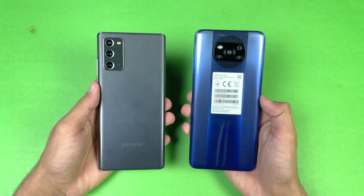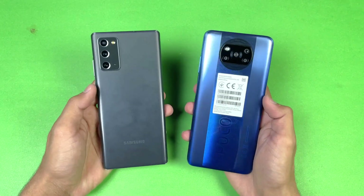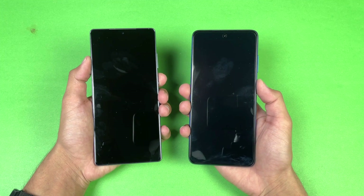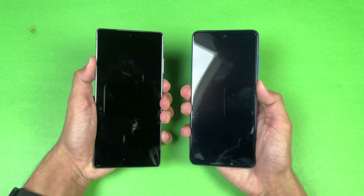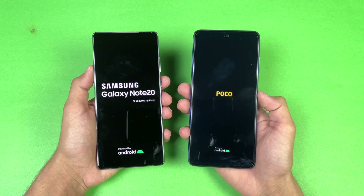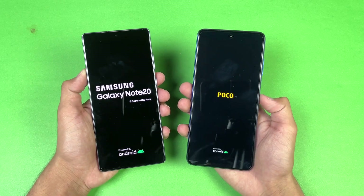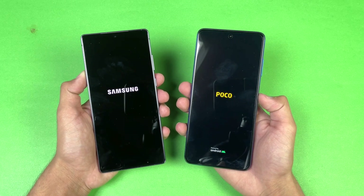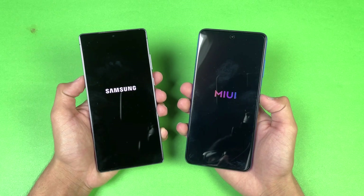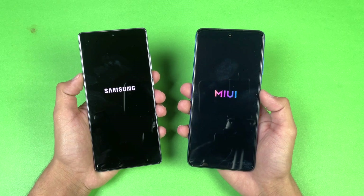Without wasting any time, let's get right into it — let's see which one is going to be the fastest. Both phones are competing now. Let's start off with the boot-up test. Here we go — the logo appears faster on the Samsung Galaxy Note 20 as compared to the Poco X3 Pro. Both phones are running Android 11: Samsung One UI 3.1 on the Note 20 and MIUI 12 on the X3 Pro.